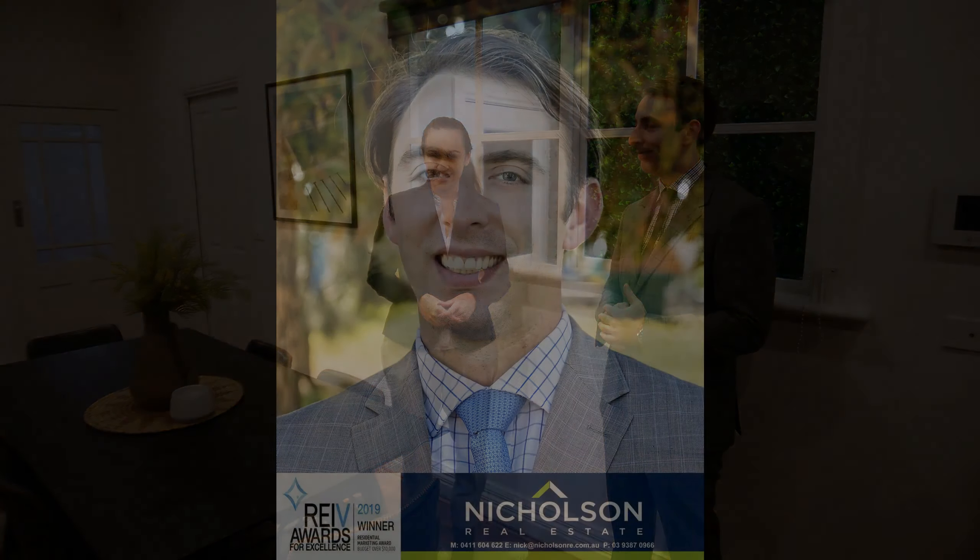Perfect, well thank you Nick. Don't miss out on this outstanding opportunity to invest in Carlton North. I'm Rachel Bowley for Rachel's Real Estate Reviews. See you next time.